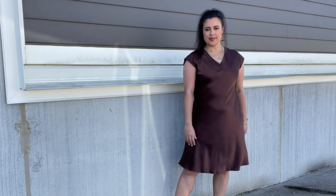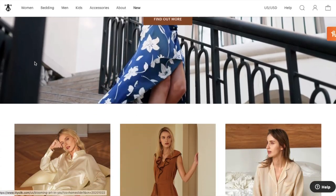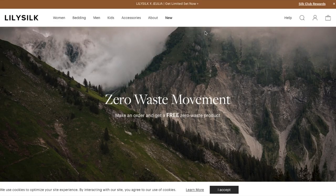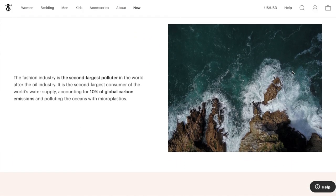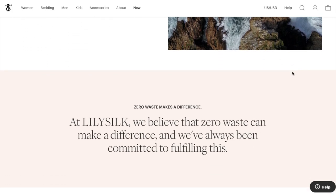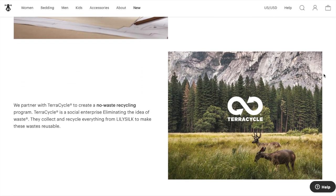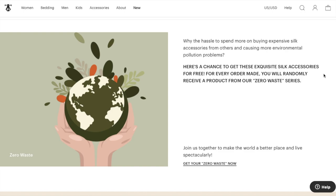Let me introduce you to Lily Silk. Lily Silk is a clothing brand specializing in silk garments, sleepwear, bedding, and accessories. One of the things I love about them is that they are zero waste, using fabric scraps to make accessories like eye masks and scrunchies. What they aren't able to make into accessories, they recycle with TerraCycle, a world-renowned recycling company committed to zero waste production.